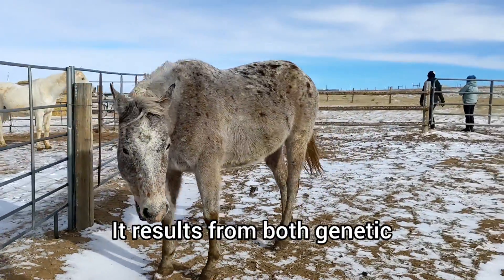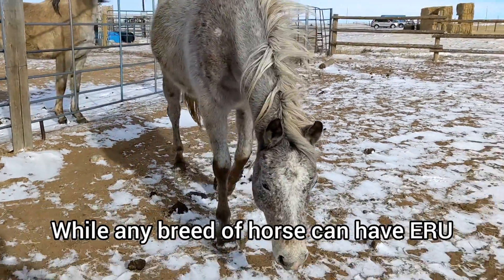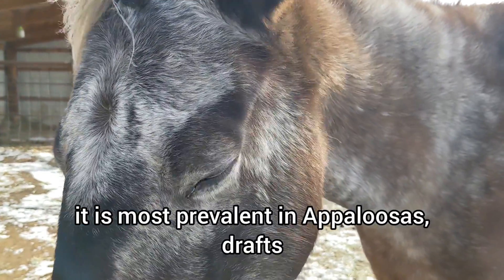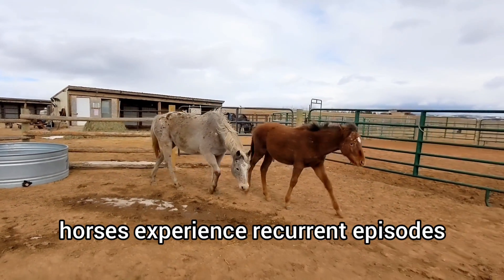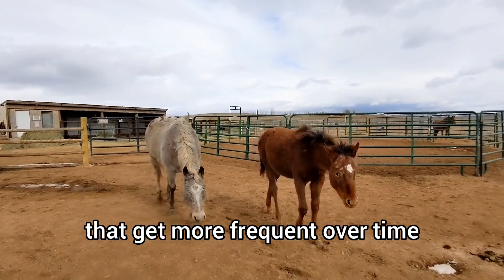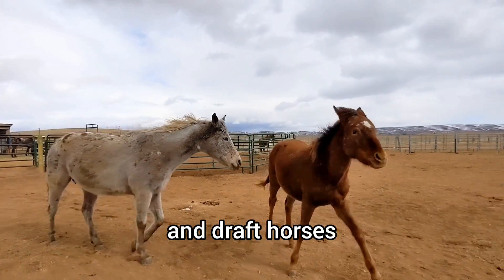It results from both genetic and environmental factors. While any breed of horse can have ERU, it is most prevalent in appaloosas, drafts, paints, and warmbloods. In the classic form, horses experience recurrent episodes that get more frequent over time and can be painful. This is more common in warmbloods and draft horses.